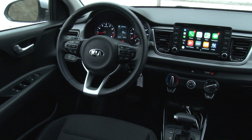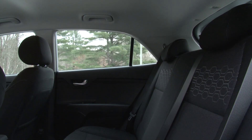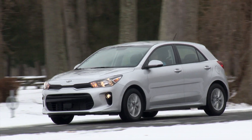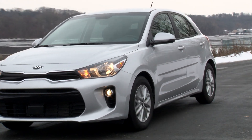Its looks aren't going to wow anyone and the badge isn't sexy, but the Rio 5-door EX is worthy of your money. MSRP for this one is $19,725 with only the floor mats as optional. For TestDriveNow.com, I'm Steve Hammes.